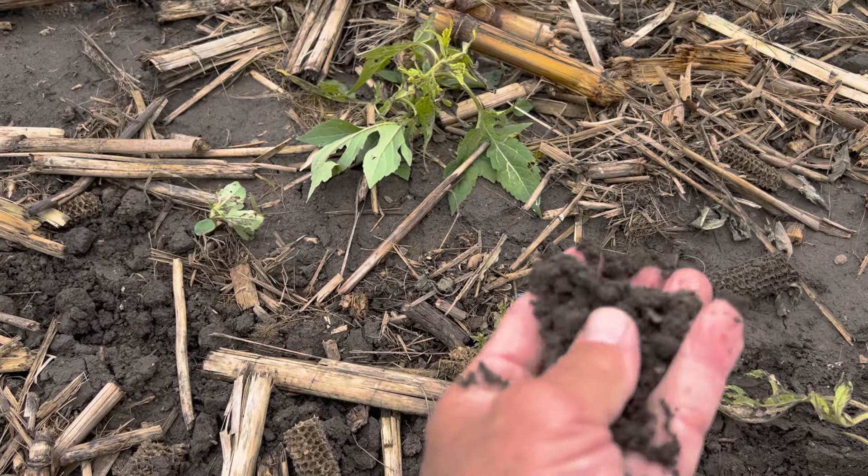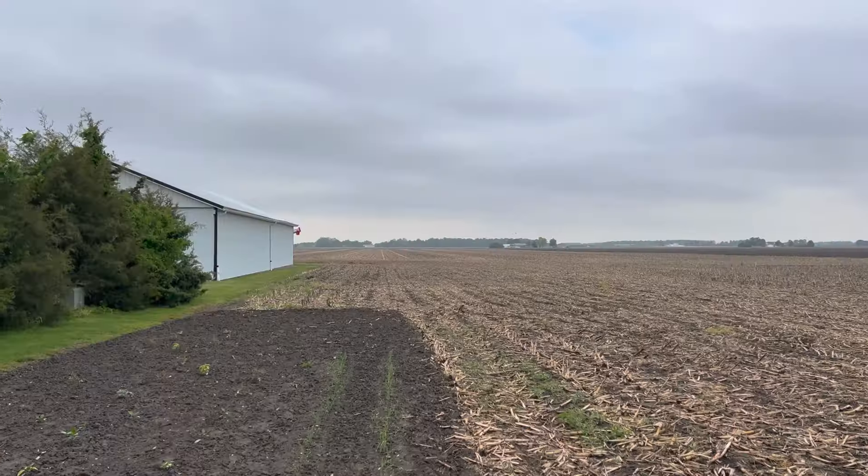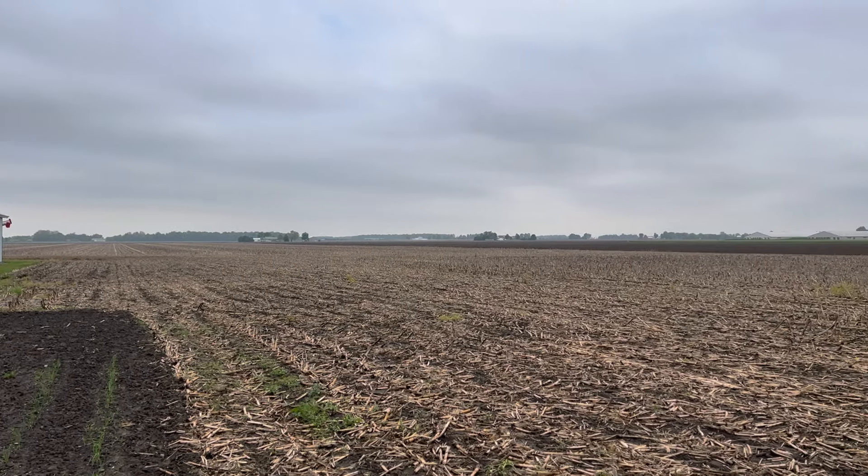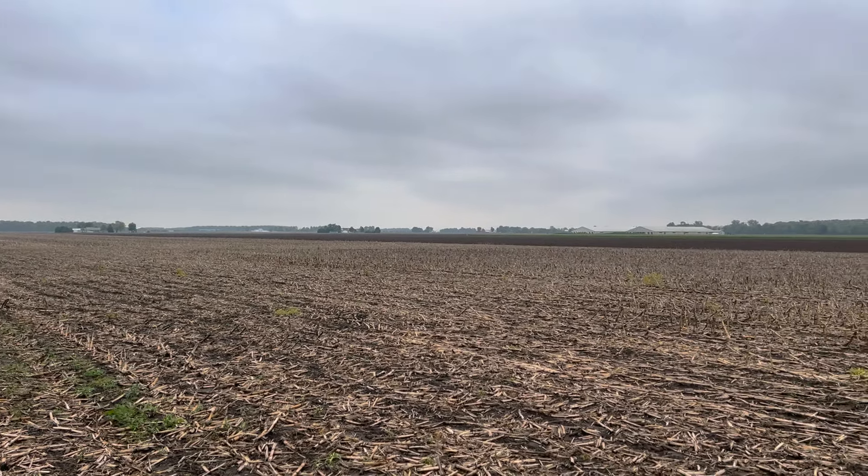We started Monday night and started planting yesterday too. Just got dry enough for us to start to get into the fields. Then we got three tenths of rain here last night, so today is not going to be a good drying day.